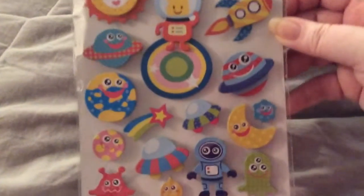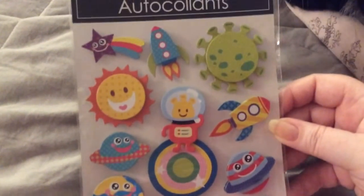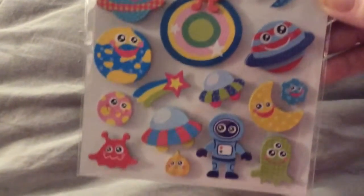Then I found these little space stickers that I thought were really cute, that I can use with the stamp set that I have that has aliens. I thought that was really cute.